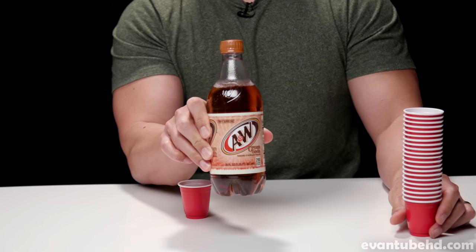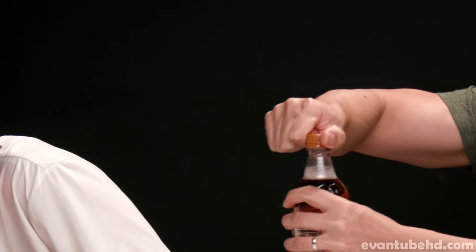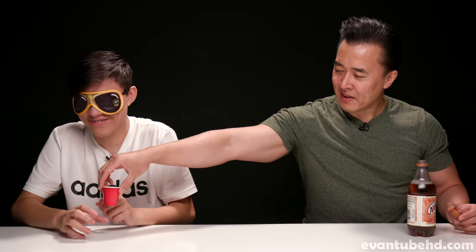I have a blindfold on so I don't see which one he's pouring. If I saw the color — like if it was orange — I'd probably know. Let's try this one. It's very creamy — I think it's the A&W cream soda. You are correct! I never even had that and I still knew what it was.